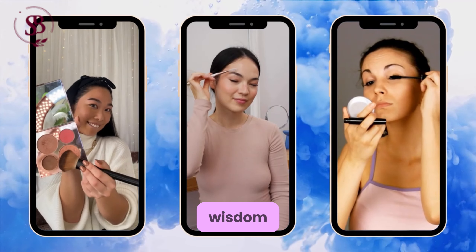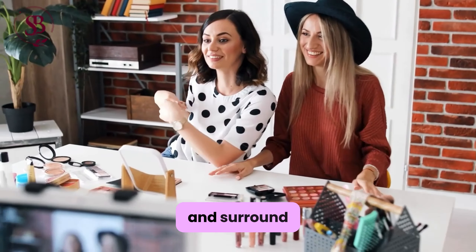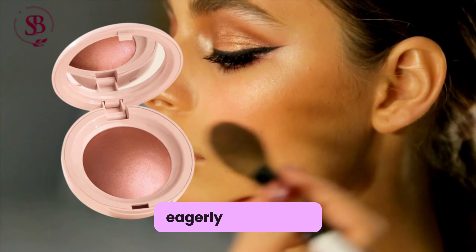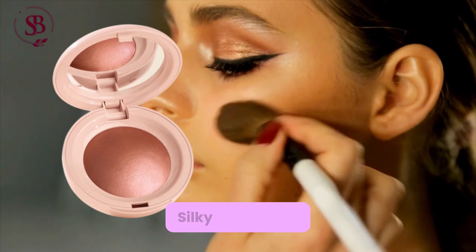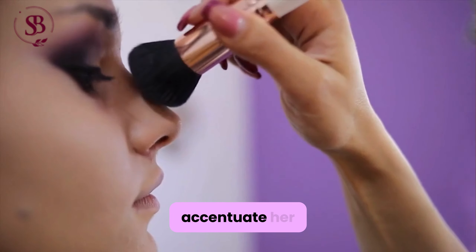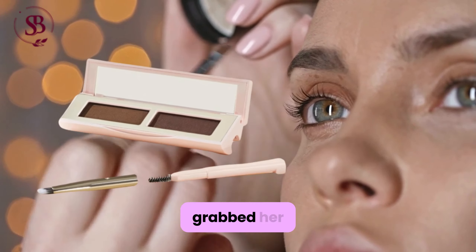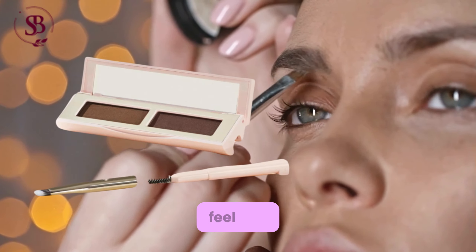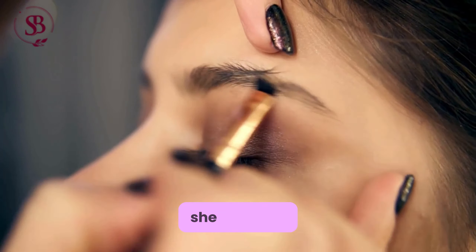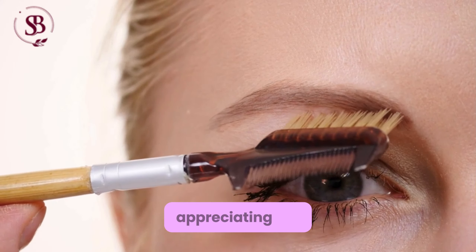Offering some words of wisdom, Selena encouraged her viewers to be intentional and surround themselves with positive influences. She then eagerly showcased her Positive Light Silky Highlighter, applying it liberally to accentuate her features. Selena's brows were next on the agenda, and she grabbed her Brow Harmony Shape and Feel Duo, remarking on its fun gadgets, and carefully sculpted her brows, appreciating the ease of use of the product.